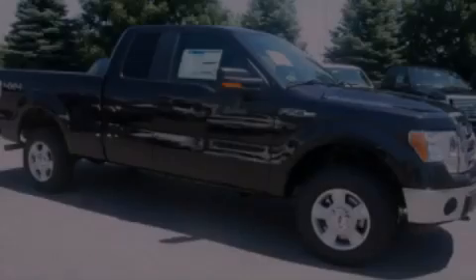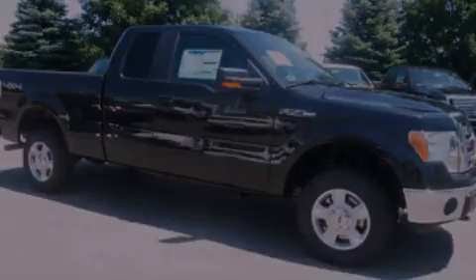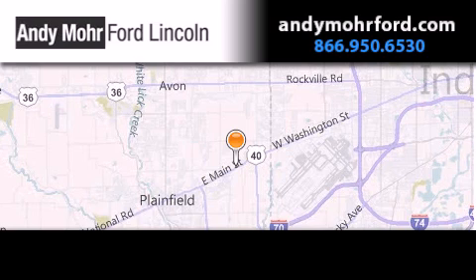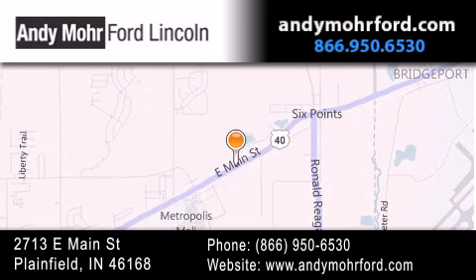Contact us today to arrange your test drive. Andy Moore Ford Lincoln is the place to find new Ford and Lincoln cars and trucks and pre-owned vehicles in Indianapolis. You can search our new and pre-owned inventory online, get new car pricing, and receive free no-obligation price quotes. Stop by and visit us today at 2713 East Main Street in Plainfield, or see us online at andymooreford.com.